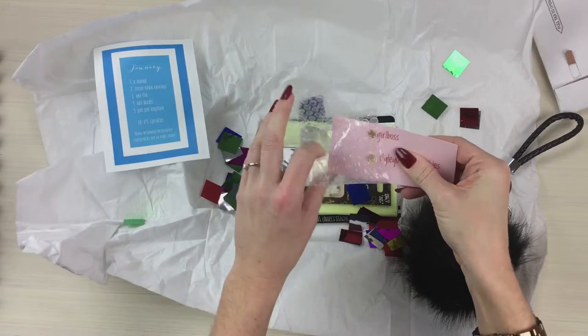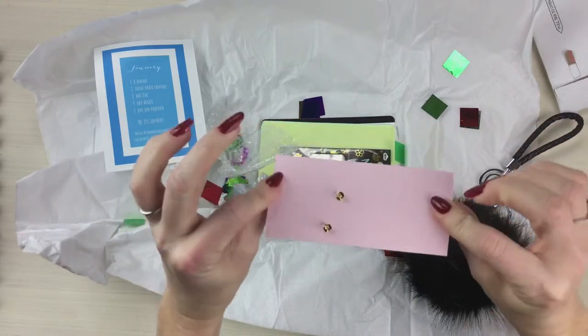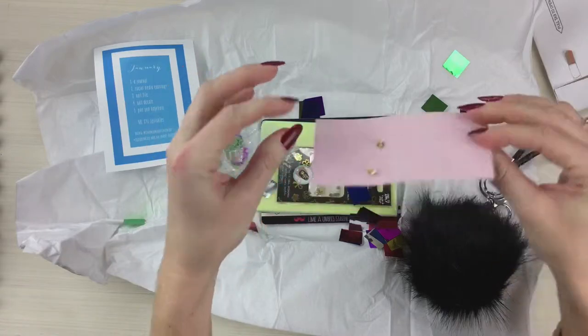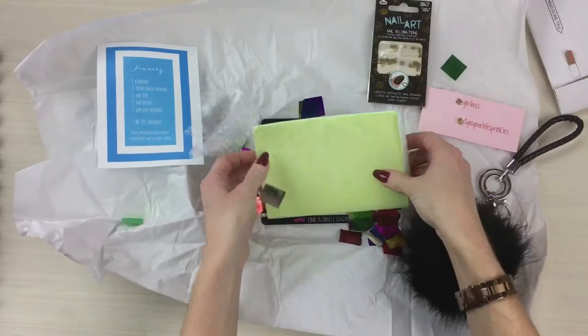What do we got here? They're pins — hashtag girl boss, hashtag Style Your Life Sprinkles — so we know exactly how to include them on social media. There's also a set of earrings, how cute! And we have nail art, oh very cute!